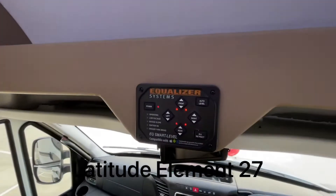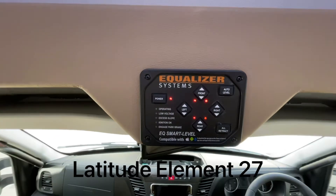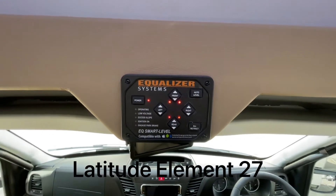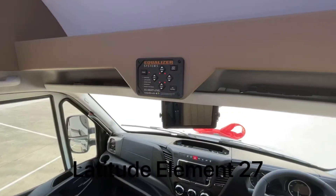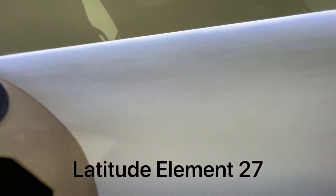The beeping before was from this little unit — it was telling us to put the legs up because we had the levelling legs down. As I turned the ignition on, that was giving us a big warning, and if we take the handbrake off, that will immediately bring the legs up. There's great storage in here, Pioneer speakers, and LED feature lights.